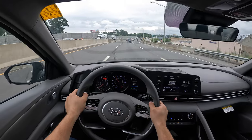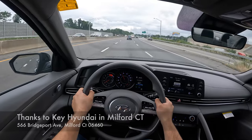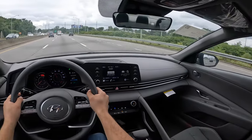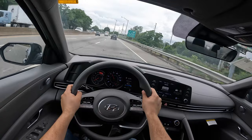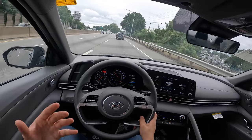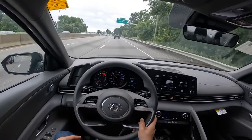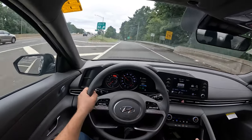This engine produces 147 horsepower and 132 pound-feet of torque. Sure, those numbers are not really a lot on paper, but this car feels quick. This Elantra is light, so that's why it feels nice and responsive. I am truly impressed with the way it accelerates and the way it drives, and I definitely love this Elantra more than the new Civic. Hyundai did a great job with the way this thing drives and handles. Overall, such a beautiful car.